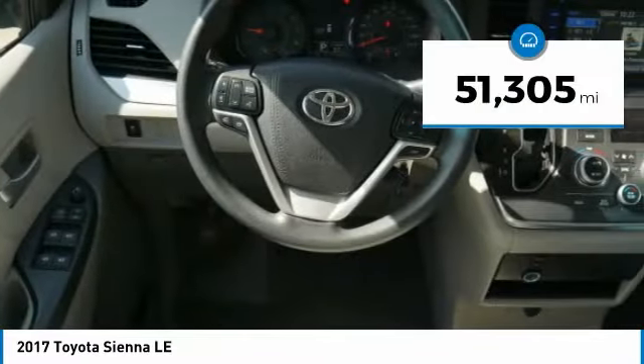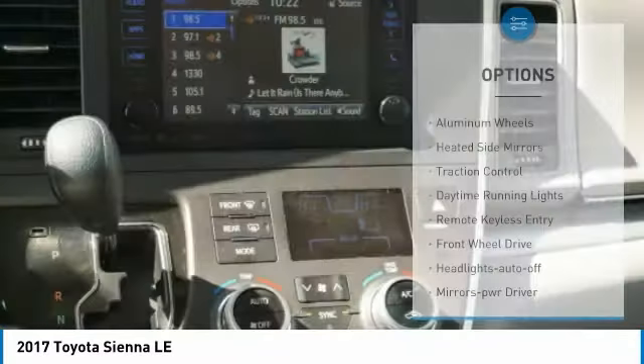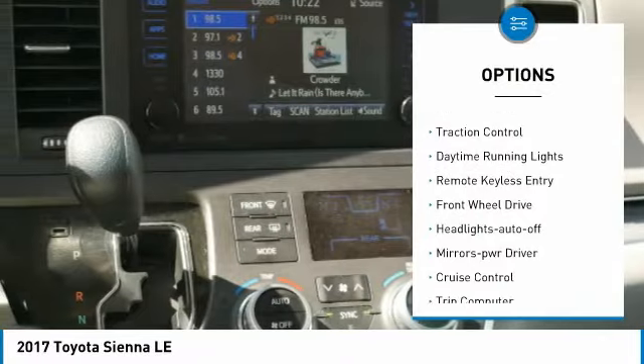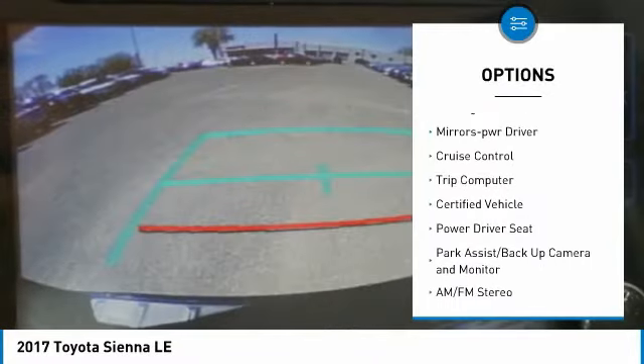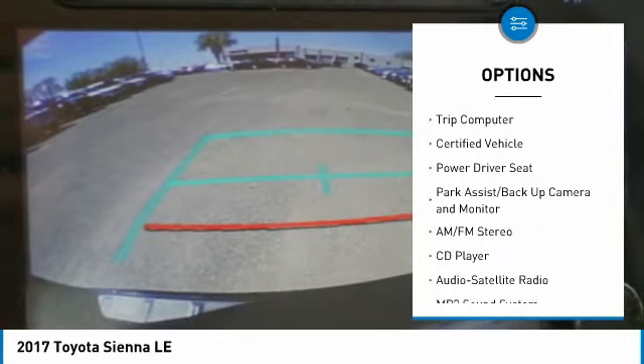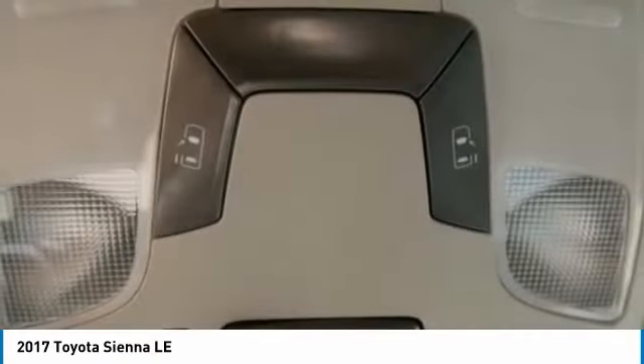This vehicle has less than 55,000 miles. Here are some of this vehicle's great options: aluminum wheels, heated side mirrors, traction control, daytime running lights, remote keyless entry, FWD, headlights auto off, mirror memory, cruise control, trip computer.